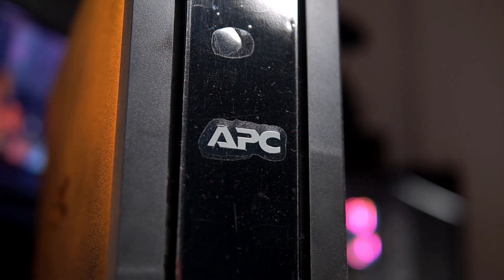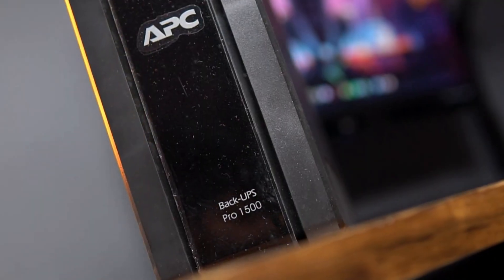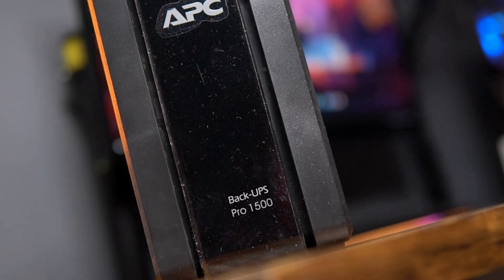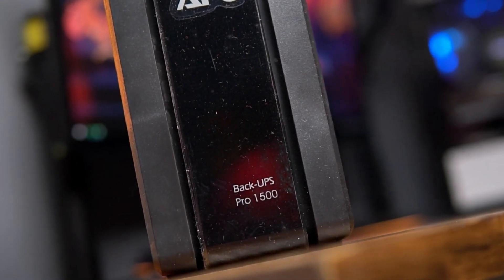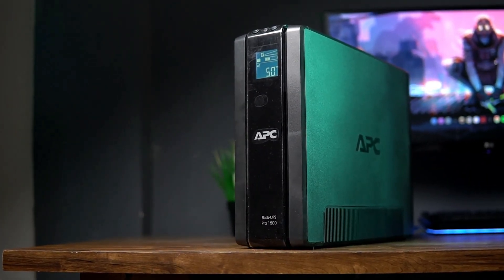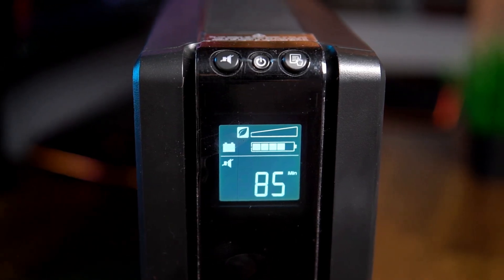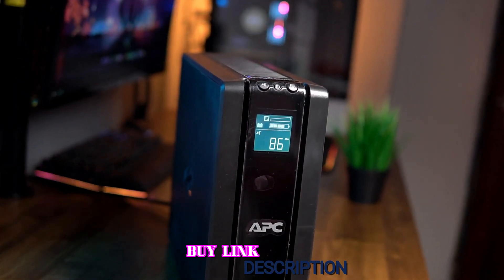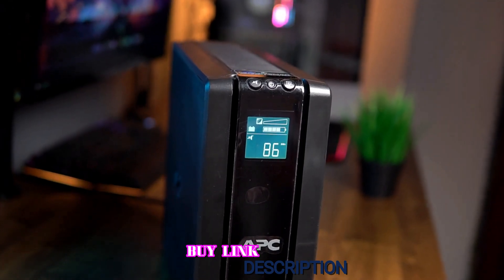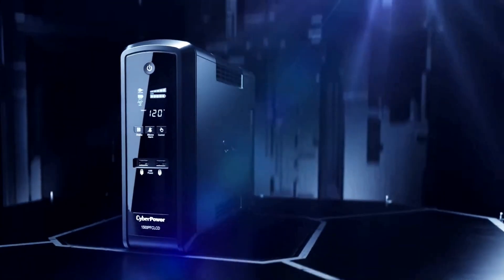Unfortunately, it makes do with a simulated sine wave rather than a pure sine wave, which may cause sensitive audio, video equipment, and satellite systems not to perform optimally — keep that in mind depending on what you're looking for. Overall, the APC-BR 1500G is an excellent battery backup with AVR and surge protection, allowing for easy battery replacement and the ability to add external backups. Thanks for watching — that's all for now, and we hope you enjoyed the video.